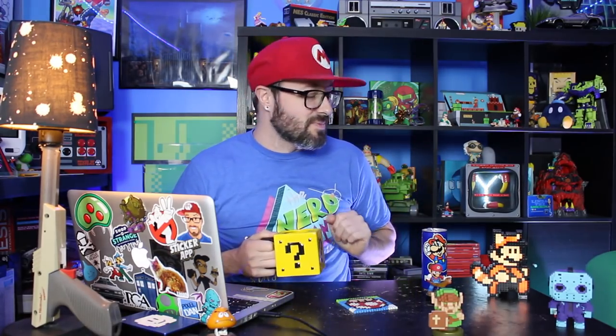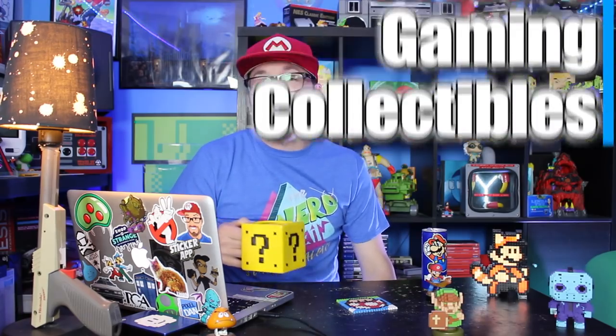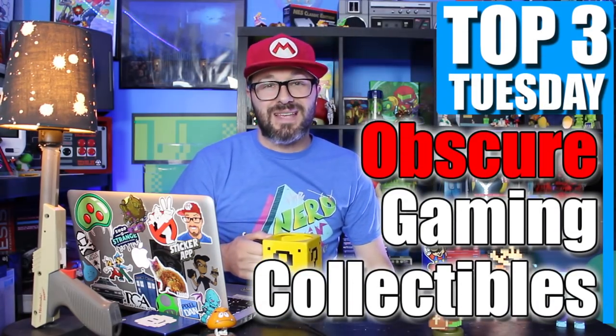What's up gamers? Russ Lyman here and welcome to another Top 3 Tuesday. This episode has been inspired by Gustavo Lopez, who commented 'Do a top 5 favorite knickknacks in your collection please.' I love the term knickknacks — little things you would just display throughout your game room that kind of make it one of a kind. So we'll be counting down my top 3 obscure gaming collectibles. Stick around to the end because number 1 will certainly blow you away.